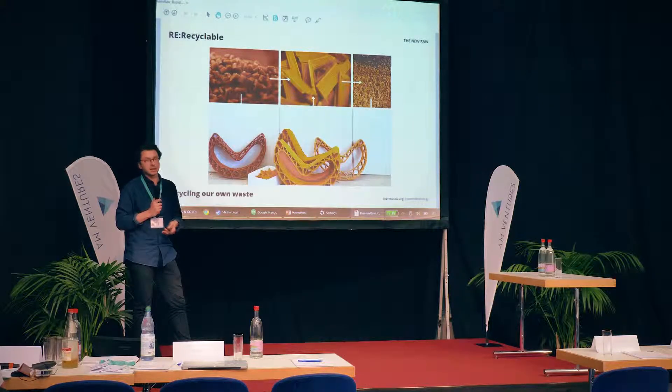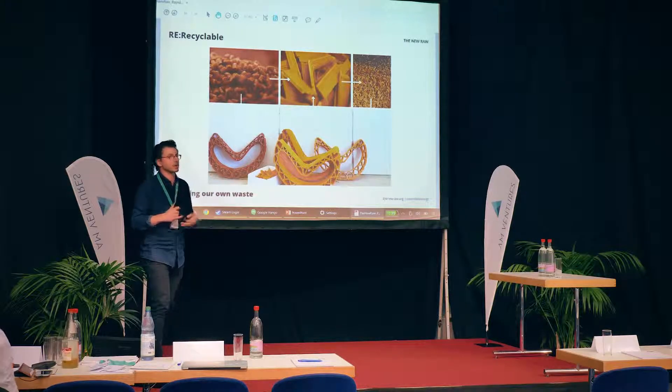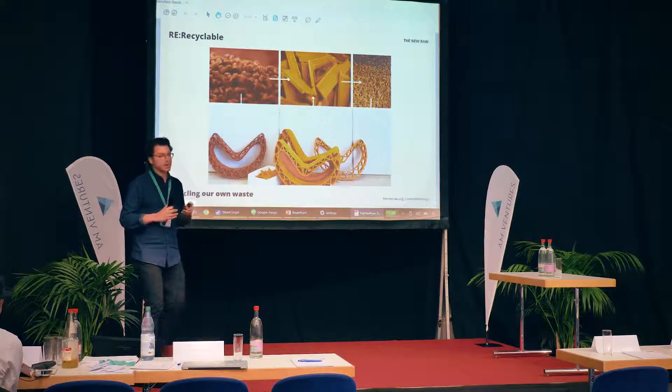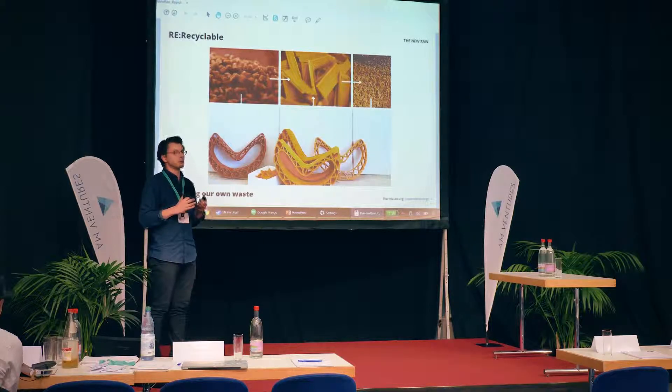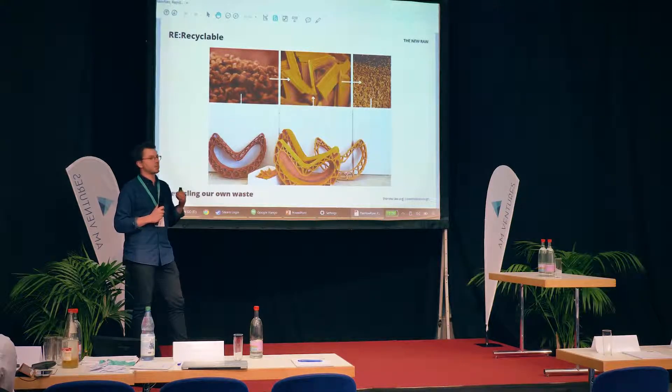Last but not least, the material has to be recyclable — the final product must be something we can recycle again. With our methodology, we've achieved local recyclability: when the product is finished or needs to be replaced, we can shred it again into small pieces that can be fed back into the extruder and used as material for printing.